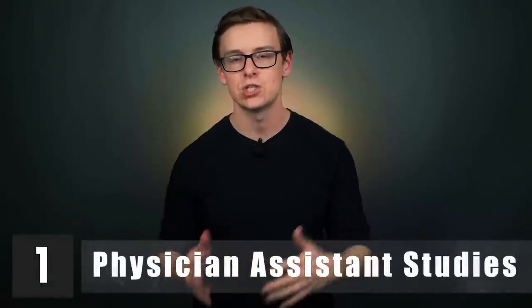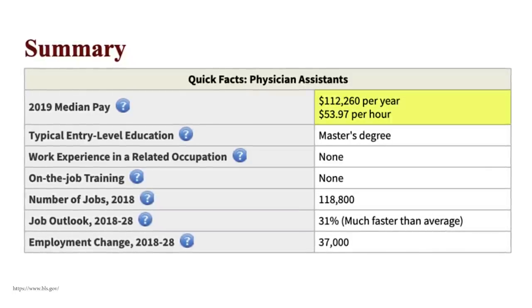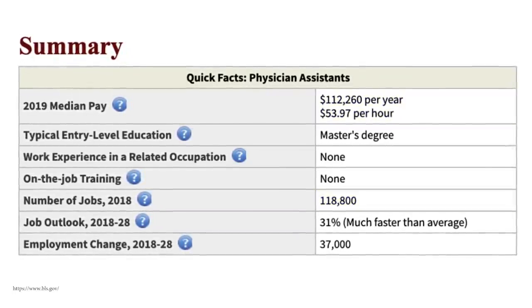Number one is physician assistant studies. You'll start off around $55,600 a year, with mid-career pay around $98,300. This is a great starting point if you're thinking of becoming a PA, which is a six-year master's-level degree. According to BLS, PAs make around $112,000 a year, with 118,000 jobs available and an incredible 31% job outlook — likely the highest of any common career. PA is one of my favorite careers and the stats are absolutely fantastic.